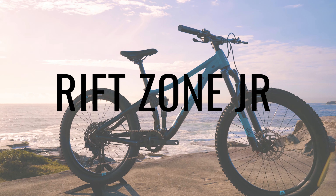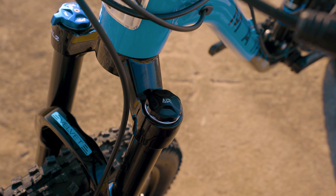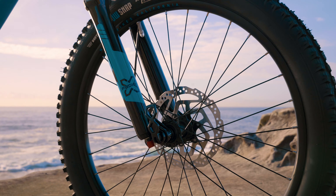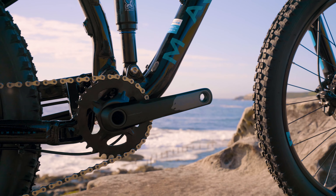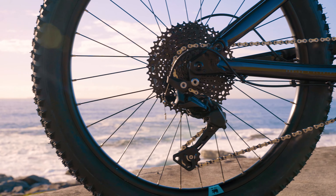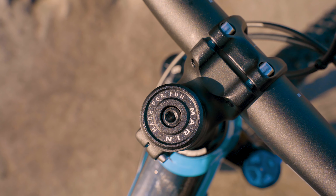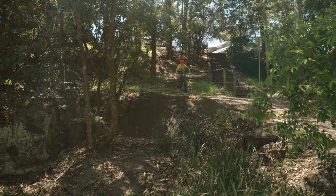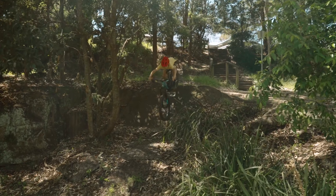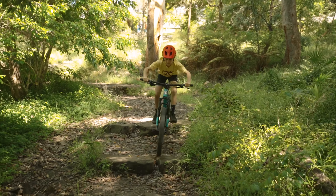Next up is the Marin Riffzone Junior. It shares similar componentry to the Polygon, with X-Fusion shocks and 120 millimeters of travel, a Shimano 1x11 drivetrain with a wide-range cassette and clutch derailleur, and Shimano hydraulic disc brakes. While the Riffzone Junior lacks the dropper post and tubeless ready tires, it's comparable in overall performance and ready for whatever a young rider can throw at it.